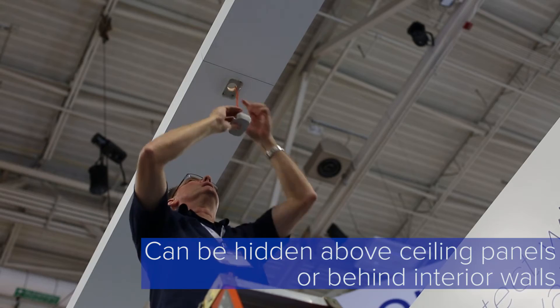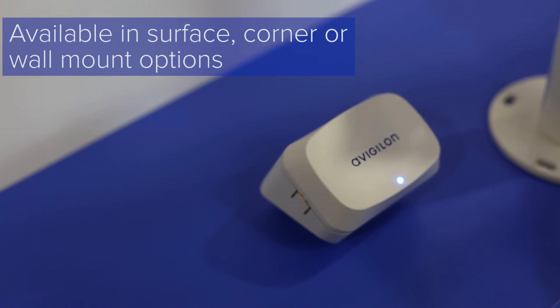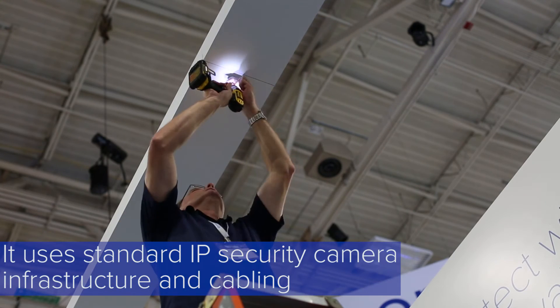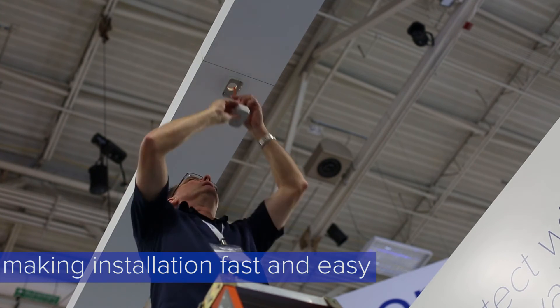Its discrete design means that the APD sensor can be hidden above ceiling panels or behind interior walls. Available in surface, corner, or wall mount options, it uses standard IP security camera infrastructure and cabling, making installation fast and easy.